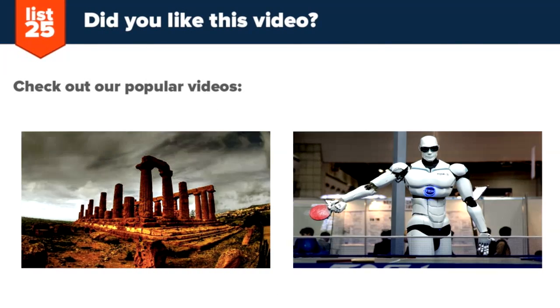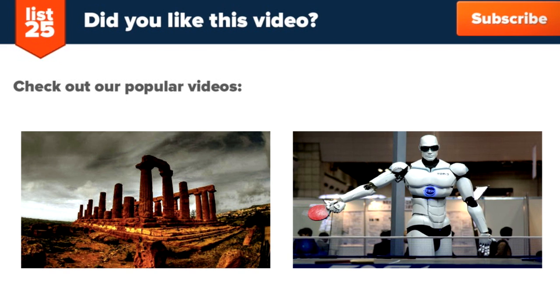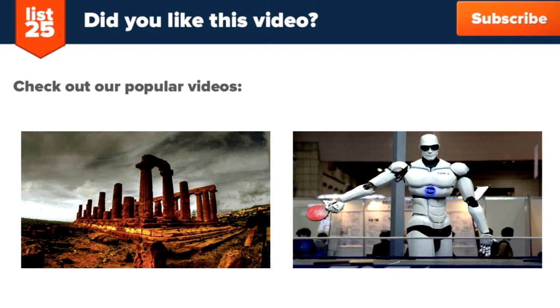Enjoying our lists? Be sure to click that subscribe button in the top right corner so you don't miss out on new ones every Monday through Friday. Share them with your friends, and if you want even more lists, check out these two videos here or head to our website at list25.com.